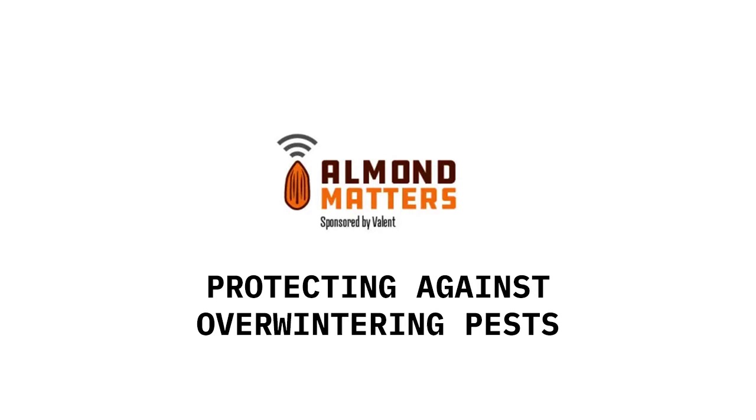To highlight the value of getting a good management program going to address overwintering pests — what type of problems could growers be looking at if they're not proactive? Well, it goes back to the old adage: an ounce of prevention is worth a pound of cure. If there is scale out there, it won't do much in the wintertime, but in the spring the females will have laid their eggs and crawlers will be coming out. You can get exponential growth pretty rapidly. You can get limb dieback, and actually scaffold dieback if you leave it untouched and don't treat anything.